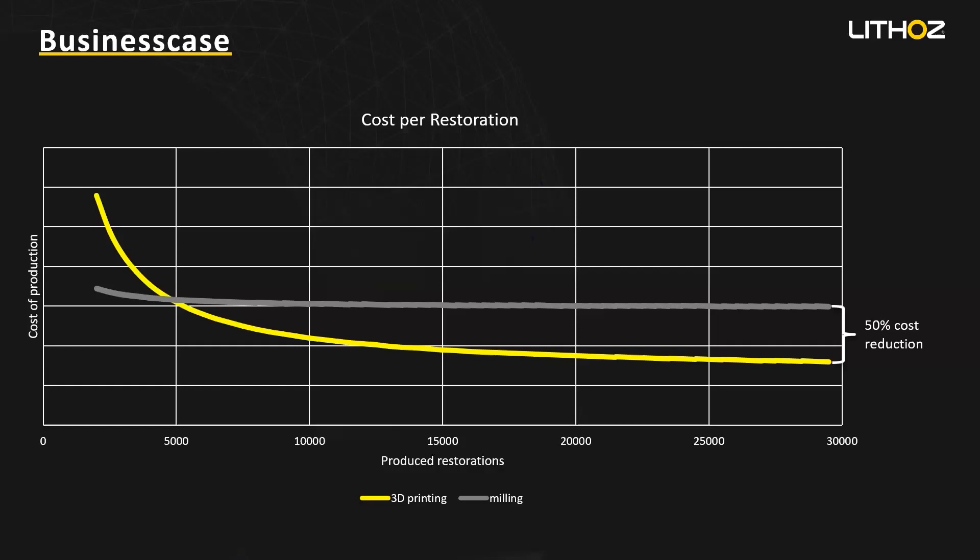The biggest limitation right now is that it's not yet available on the market. And as we see in the business case, the high volume of production that a dental lab needs to afford our technology, and the initial cost — those would be the biggest drawbacks. But if you're a dental lab that produces that amount of restorations and really wants to see how easy it is to manufacture lithium disilicate, I think this is the best way.